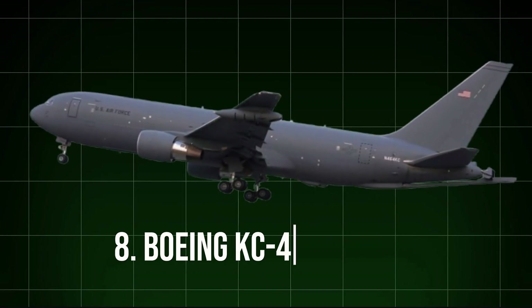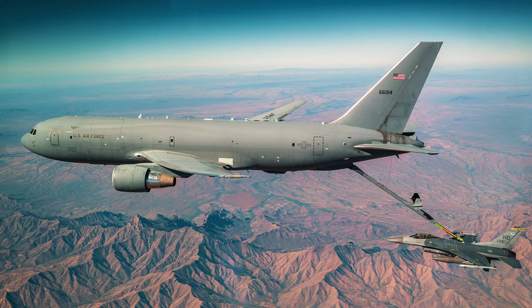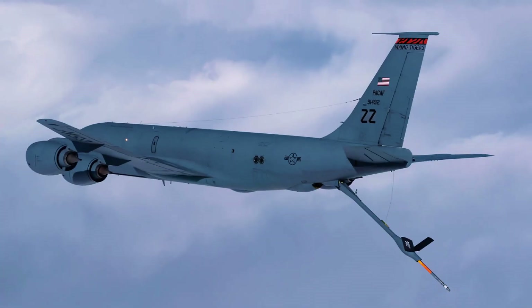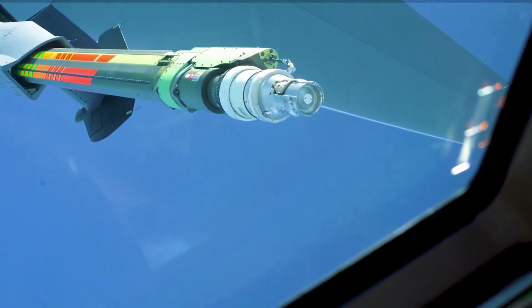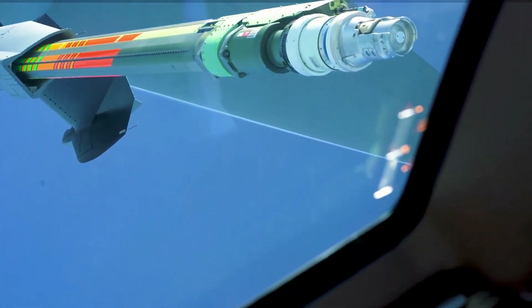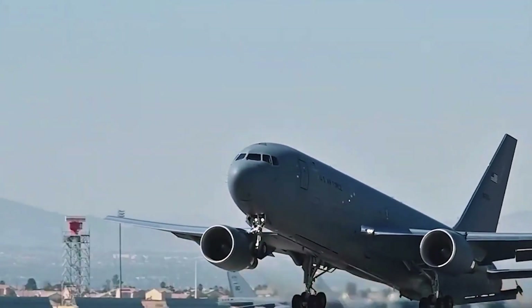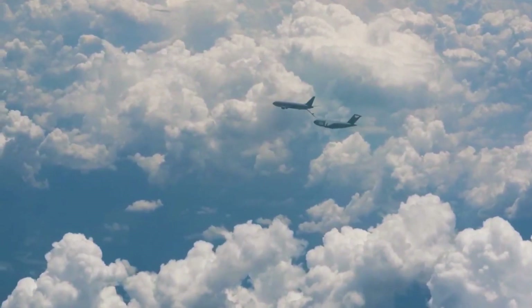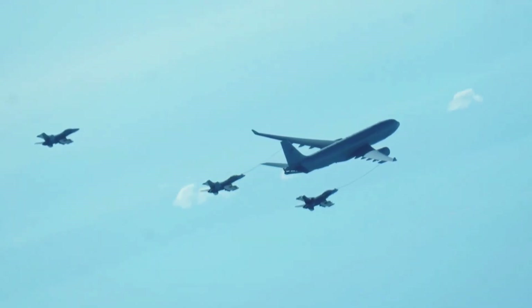8. Boeing KC-46 Pegasus. The KC-46 Pegasus refueling tanker is a game-changing aircraft designed to extend the range of U.S. and Allied fighter jets. Built to replace the aging KC-135 Stratotanker, the KC-46 integrates the latest refueling technology, including a fly-by-wire boom system that offers precision in mid-air refueling. Additionally, the Pegasus is equipped with advanced defensive systems and a resilient airframe that allows it to operate in hostile environments, making it more than just a refueling tanker. With its ability to support multiple combat aircraft simultaneously, the KC-46 strengthens the U.S. Air Force's global reach and operational endurance.